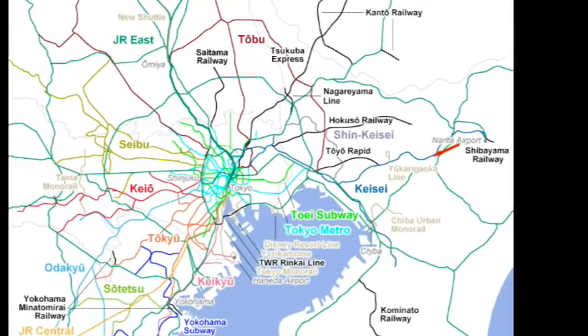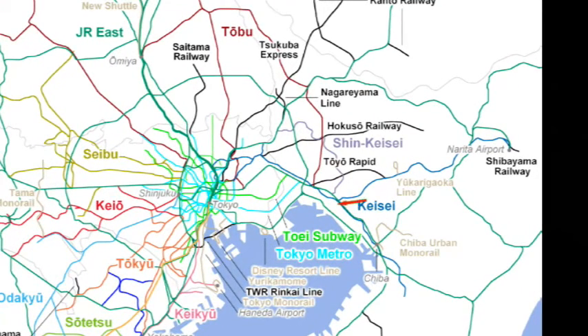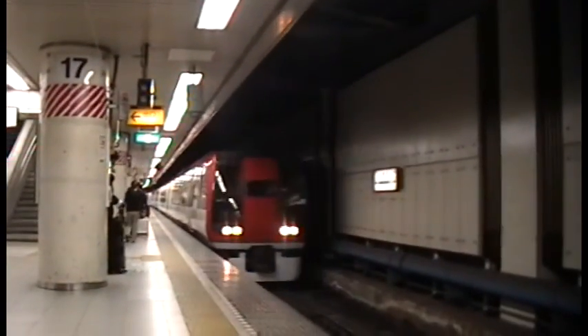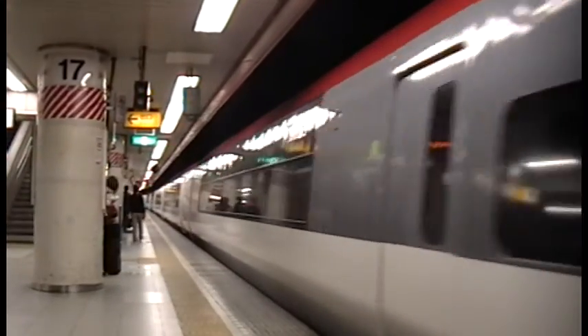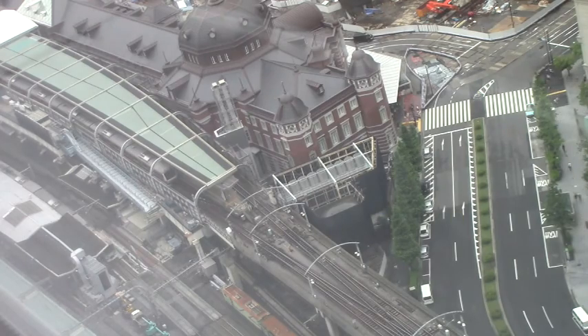Most people arriving in Japan land at Narita Airport and take East Japan Railway's Narita Express into the city. Very likely, you'll get off at Tokyo's main station, where Narita Express comes into the lowest level underground. The 1914 much-renovated station has tracks on five levels.